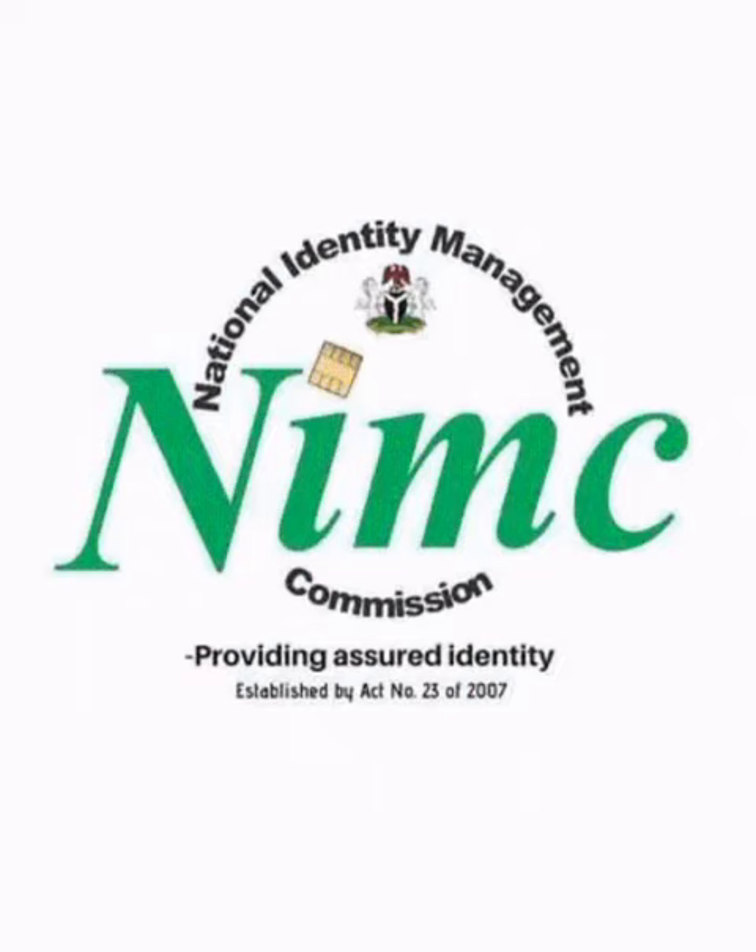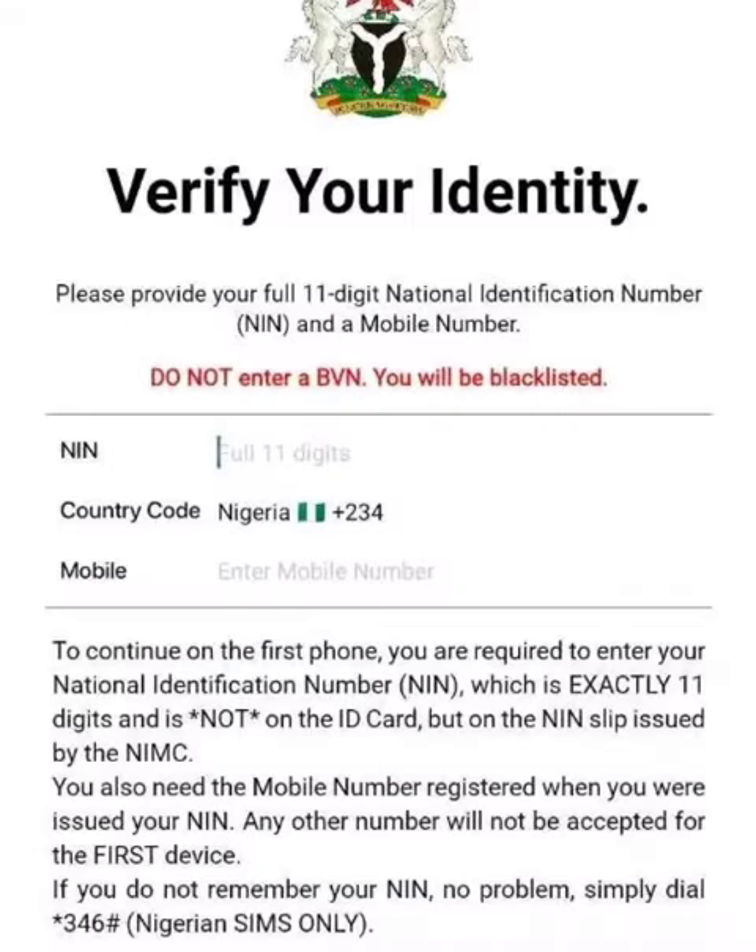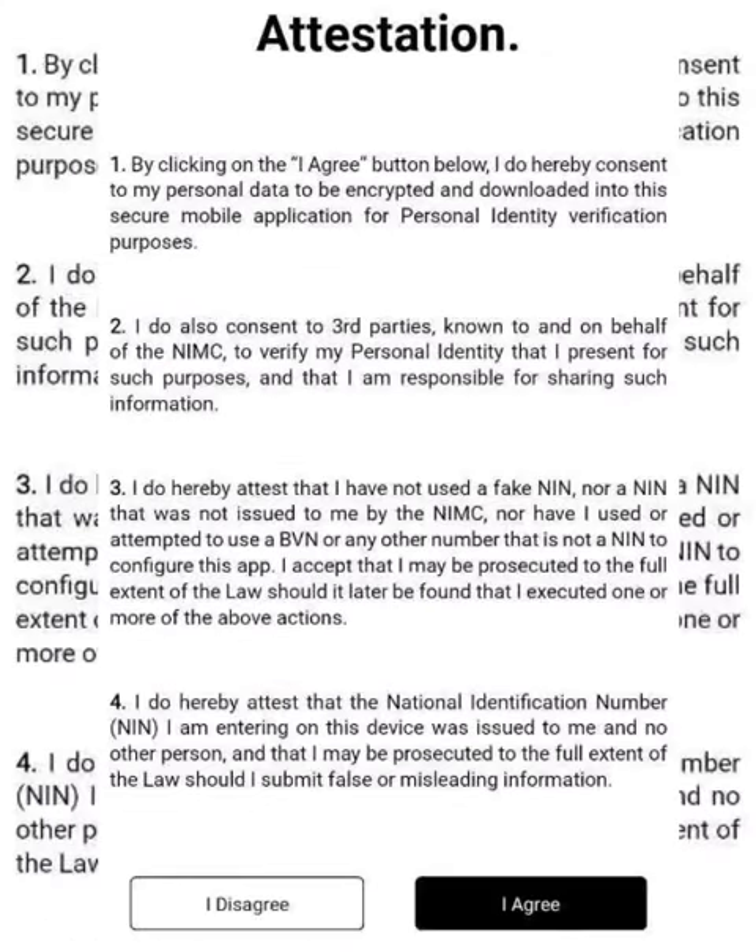How do I know if my National ID Card is ready for collection? Step 1: Visit the Google Play Store and install the NIMC mobile app. Step 2: Fill in your correct details, double-check, and hit the next button on the far right.